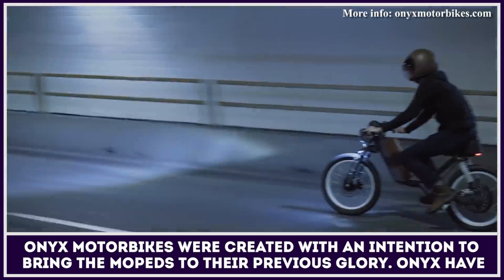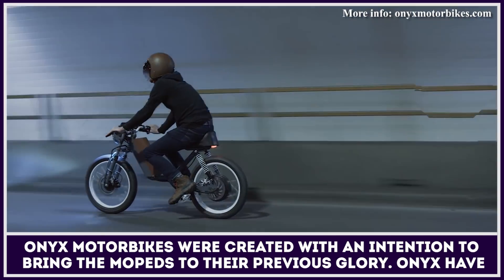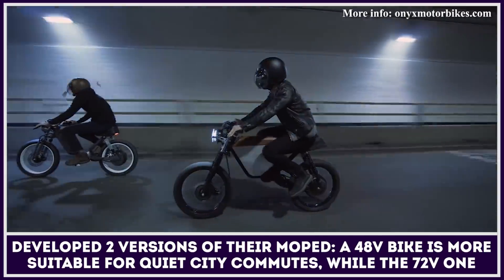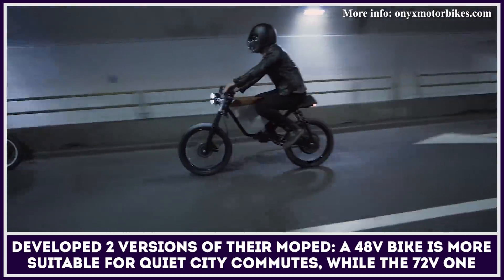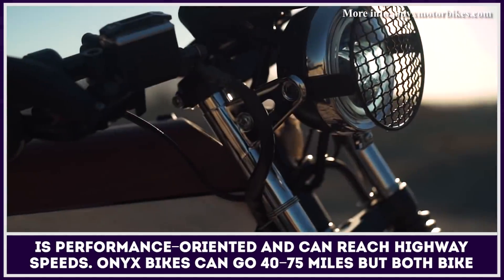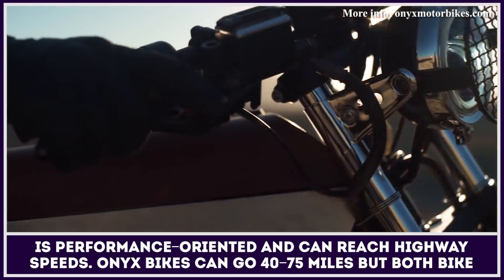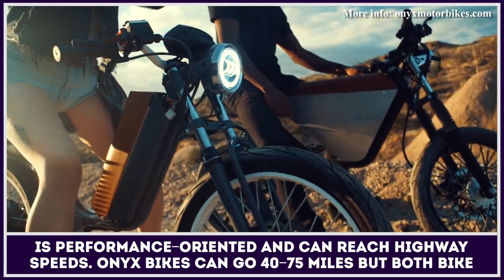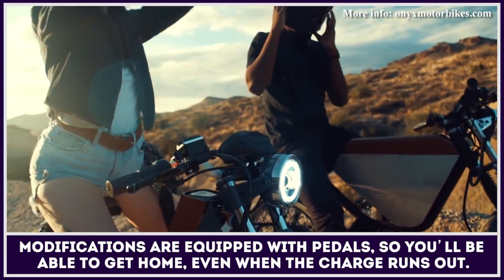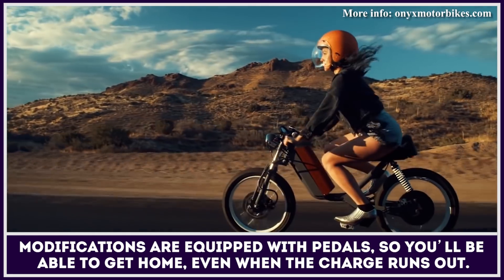Onyx motorbikes were created with an intention to bring mopeds to their previous glory. So far, Onyx have developed two versions of their moped. A 48-volt bike is more suitable for quiet city commutes, while the 72-volt one is more performance oriented and can almost reach highway speeds. Onyx motorbikes can go between 40 and 75 miles, and both bike modifications are equipped with pedals so you will be able to get home safely even when the charge runs out.